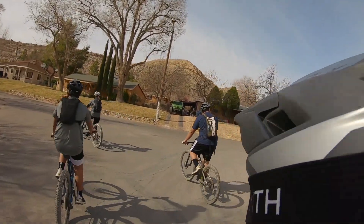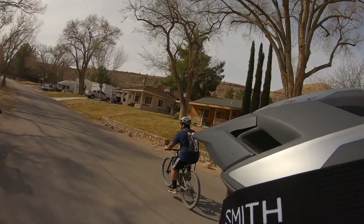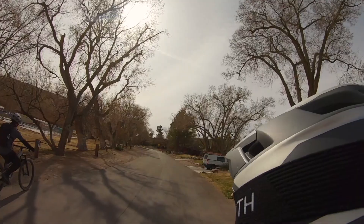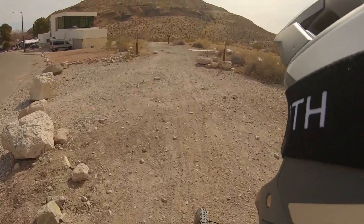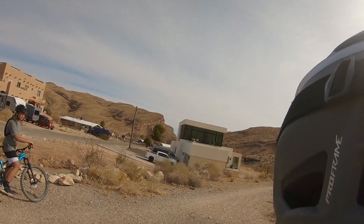All right dudes, let's get on this adventure. Brand new helmet, even though it's probably overkill for what we're gonna do — gotta break it in. We're headed to the trailhead, we're gonna do what's called the Landmine Loop. Beautiful day to go for a ride.